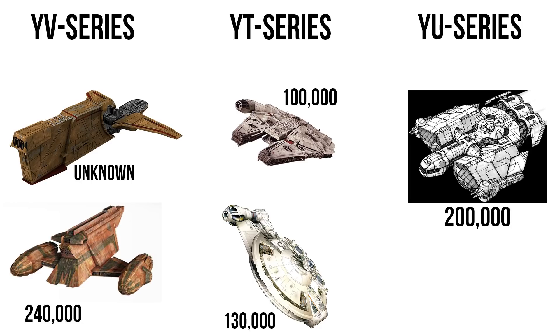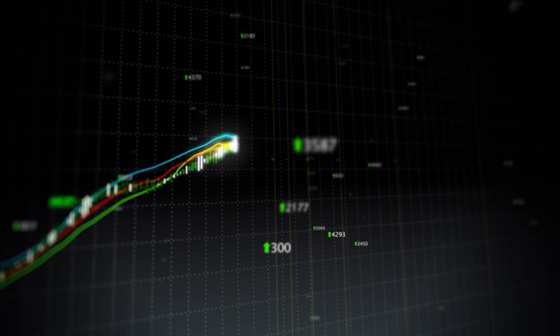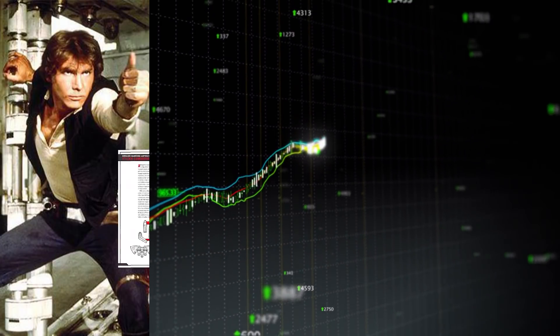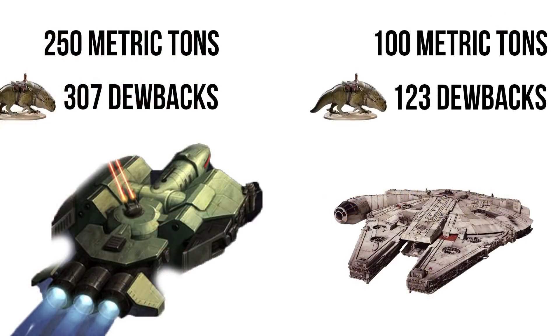At 200,000 credits, it was exactly twice the cost of the YT-1300 and 70 grand more than the YT-2400. CEC actually made this ship as a direct response to the YT-1300's success, wanting to offer a cargo hauler with more than twice the capacity — up to 250 metric tons from 100.